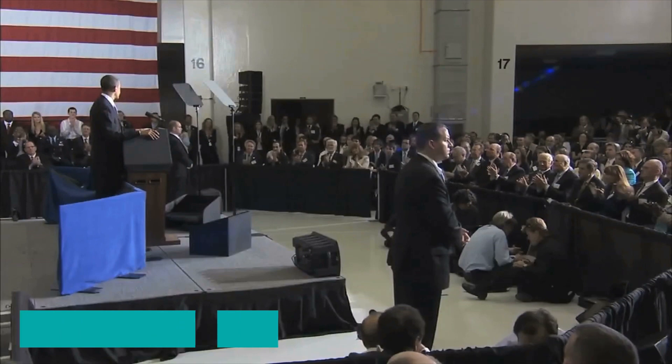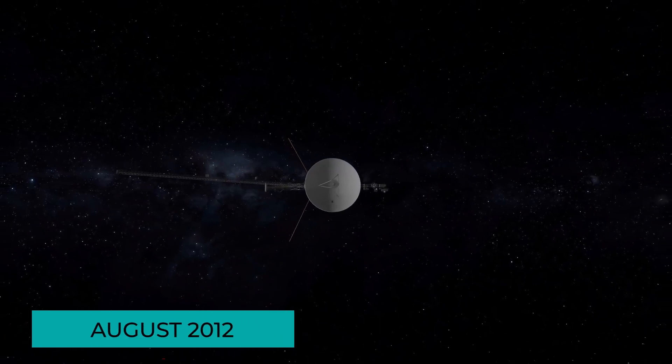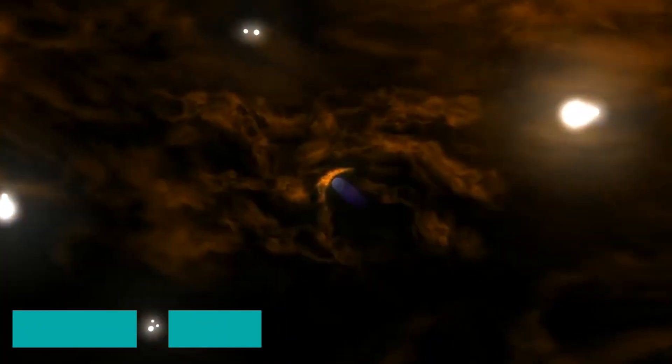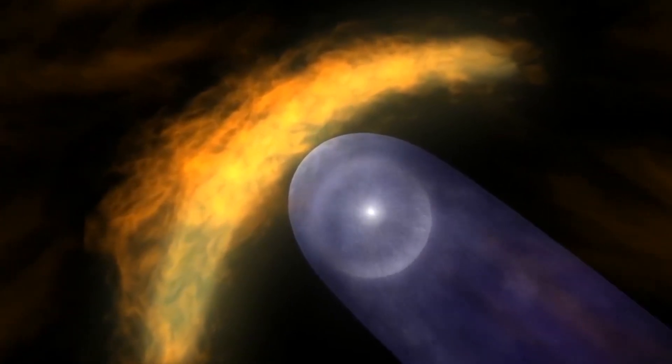By June 2012, NASA announced that Voyager 1 had reached the heliosheath. By August 2012, it became the first-ever spacecraft to have passed the heliopause. In March 2013, it was announced that Voyager 1 might have become the first spacecraft to enter interstellar space.